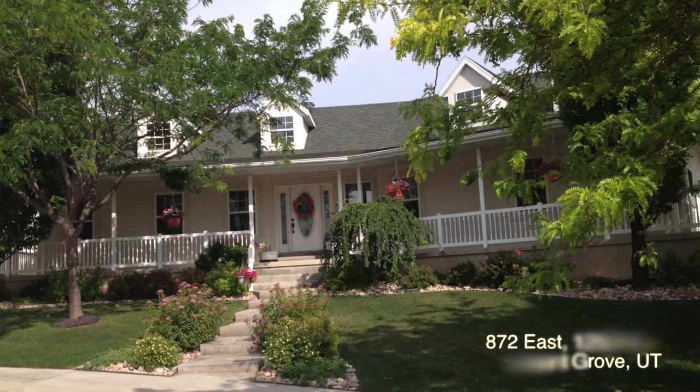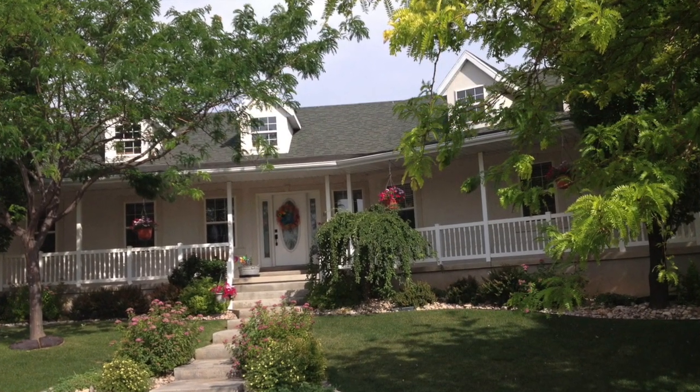Hello, I'm Susie Hunter with Keller Williams Realty. It is my pleasure today to show you my listing at 872 East 1250 North in Pleasant Grove. This incredible custom home with its wraparound porches is nestled in a quiet cul-de-sac in the hills of Pleasant Grove.